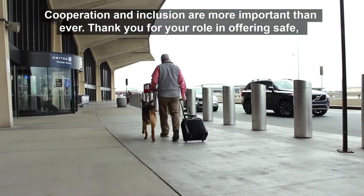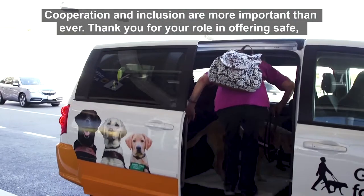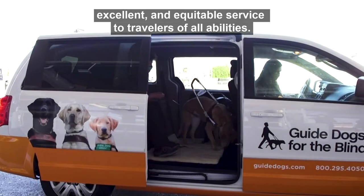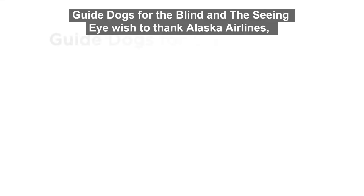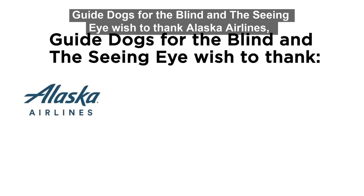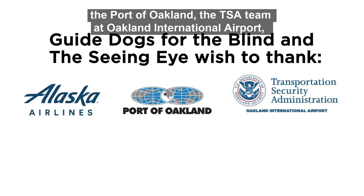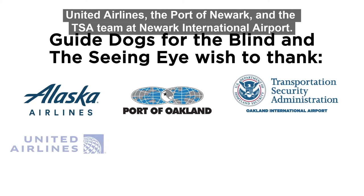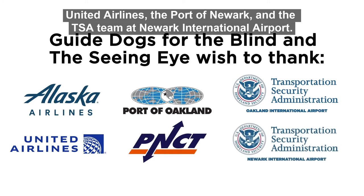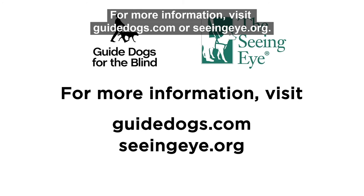Cooperation and inclusion are more important than ever. Thank you for your role in offering safe, excellent, and equitable service to travelers of all abilities. Guide Dogs for the Blind and the Seeing Eye wish to thank Alaska Airlines, the Port of Oakland, the TSA team at Oakland International Airport, United Airlines, the Port of Newark, and the TSA team at Newark International Airport. For more information, visit guidedogs.com or seeingeye.org.